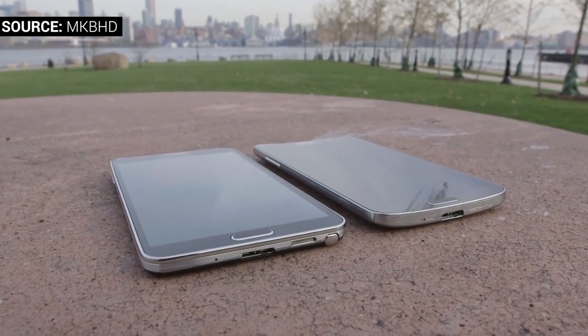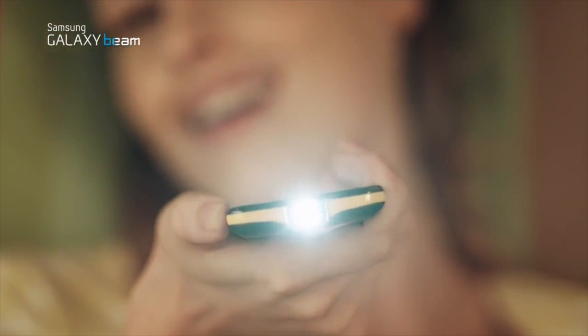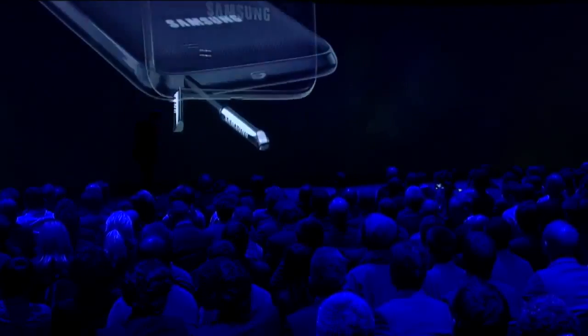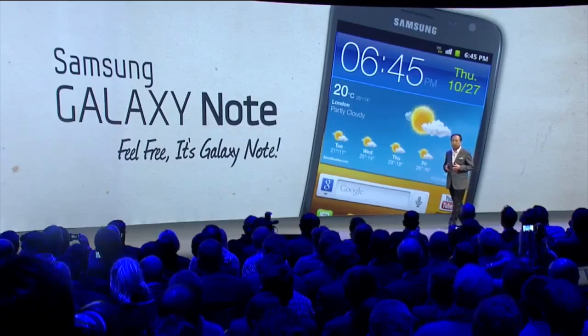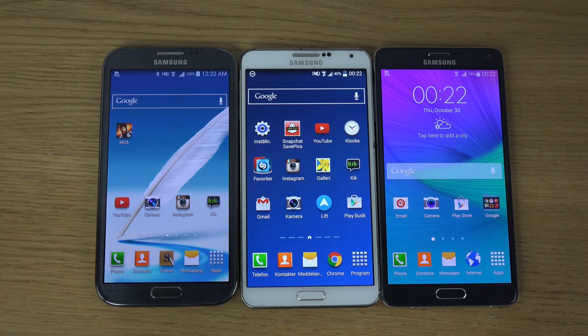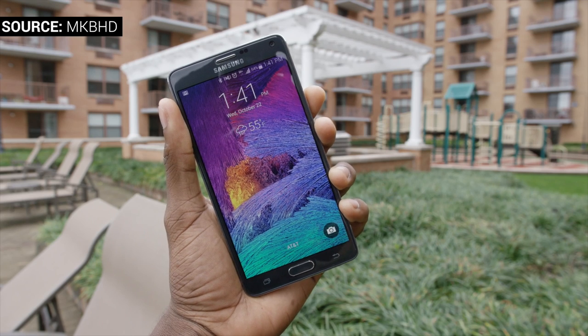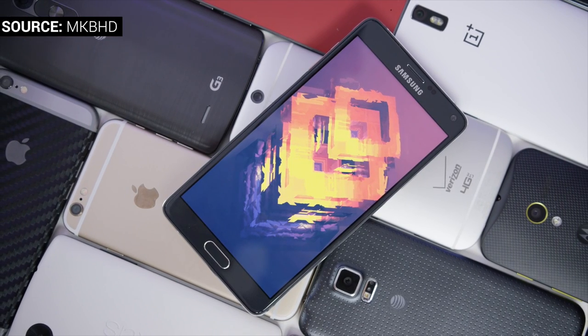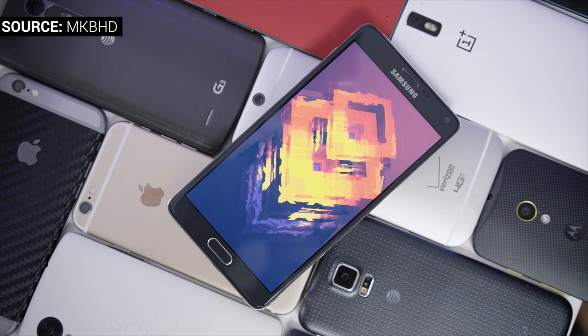Samsung didn't stop there. Samsung loves experimenting and that's what they do best. In 2011, they introduced something which would reinvent what we call phablets today — they created the phablet itself and called it the Galaxy Note. With each version of the Galaxy Note lineup, each came with an even larger display. The current Galaxy Note 4 comes with a massive 5.7-inch display, which pushes the limit of what a portable smartphone can be.